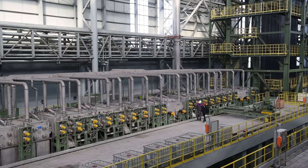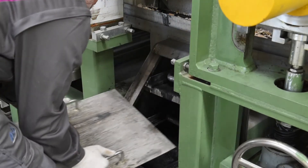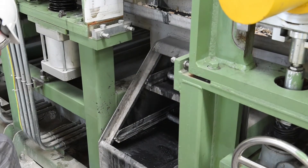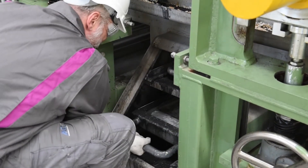We have optimized balancing of all the consumptions on the degreasing section for water and degreasing solution, minimizing process cost. Moreover, we have a special design for our spray bars that allows us to do any maintenance and cleaning while the line is running.